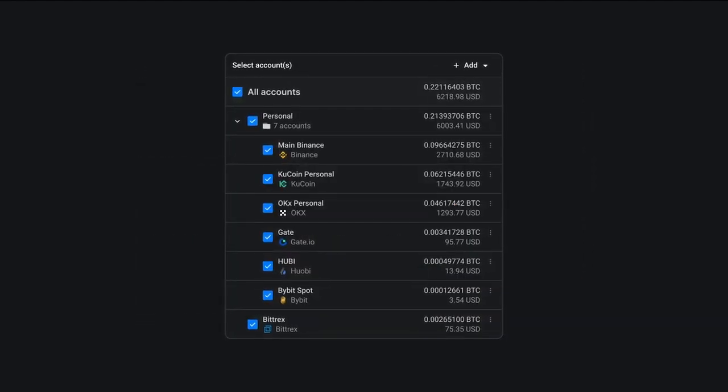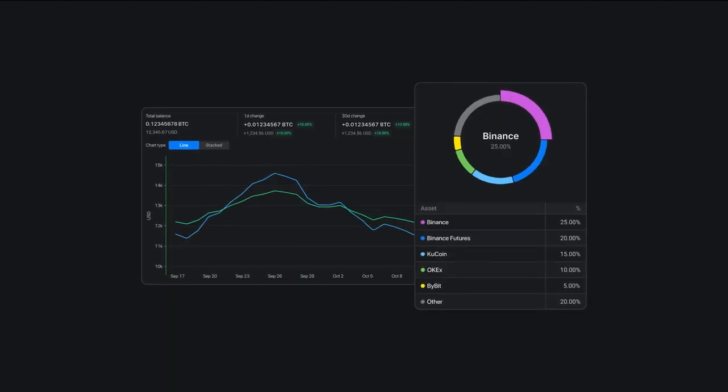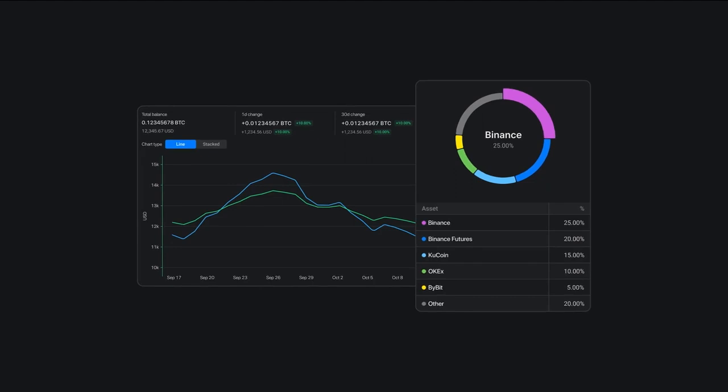One of Altrady's most powerful features is the multi-exchange portfolio tracker. With this feature you can see all your assets across different exchanges in one place and track your portfolio's performance over time.